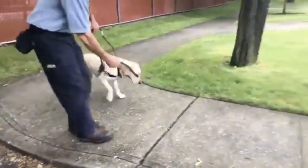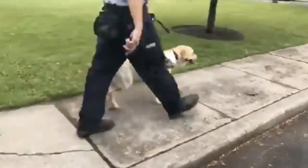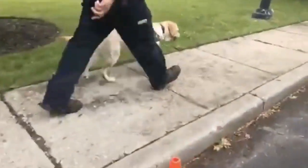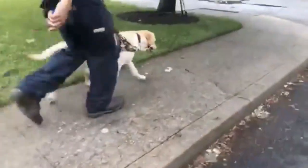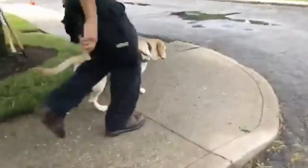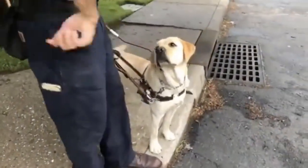Left. Up, good girl. Good girl, Smudgy. So we're all done.